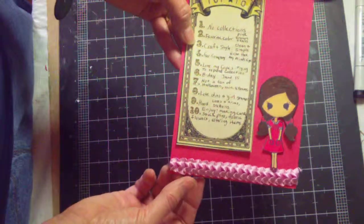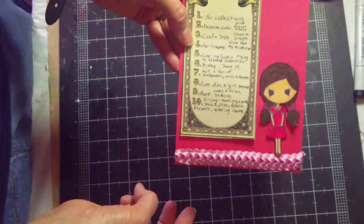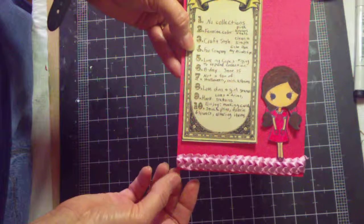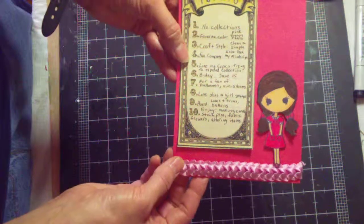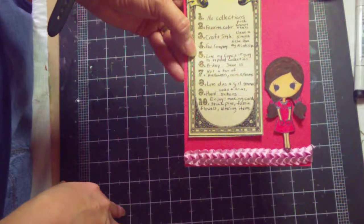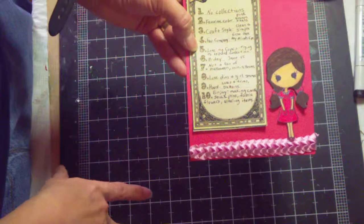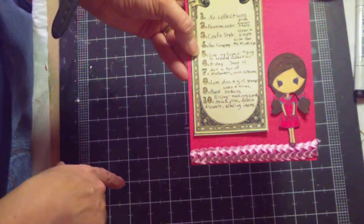My craft style is clean and simple. My favorite companies are Echo Park and My Mind's Eye, and I do love my Copics and I'm trying to get my collection expanded. I have a lot of Bic markers and Pro Markers also, but I'm really trying to get my Copic collection expanded.